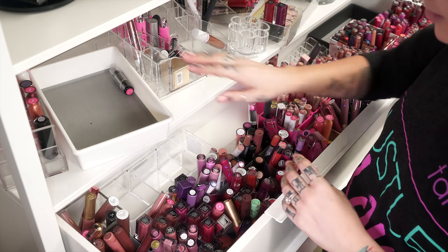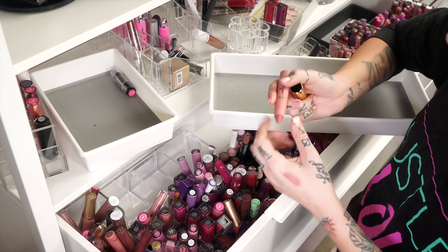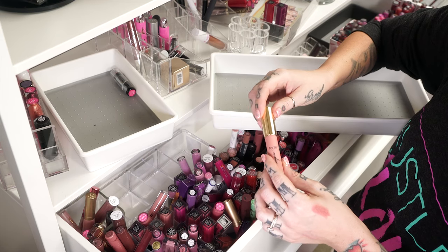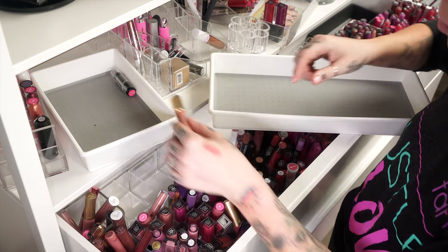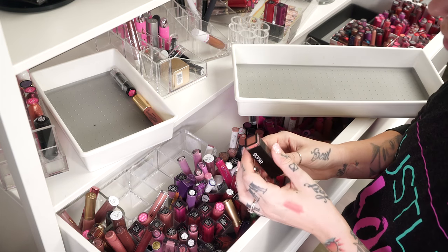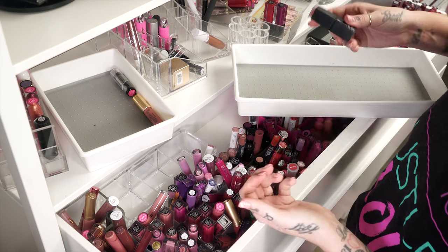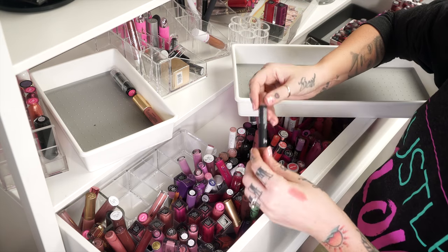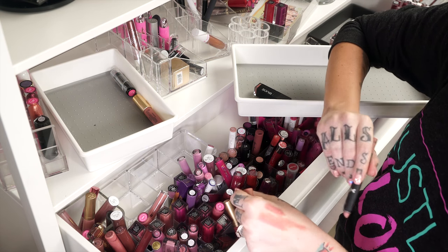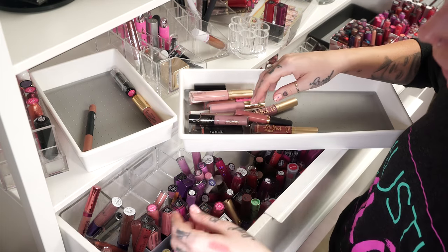I'm just gonna throw all the nudes in here so we can get that bit organized and go from there. I'll put this in the giveaway pile — I don't really like crayon lipsticks very much. This shade is from Sonia Kashuk — 'Pink Buff' — I'm gonna keep it because the brand is moisturizing and available at Target. I tried this one before and already know I don't really like it — too sheer of coverage. I'm not gonna organize them by brand, just by shade.